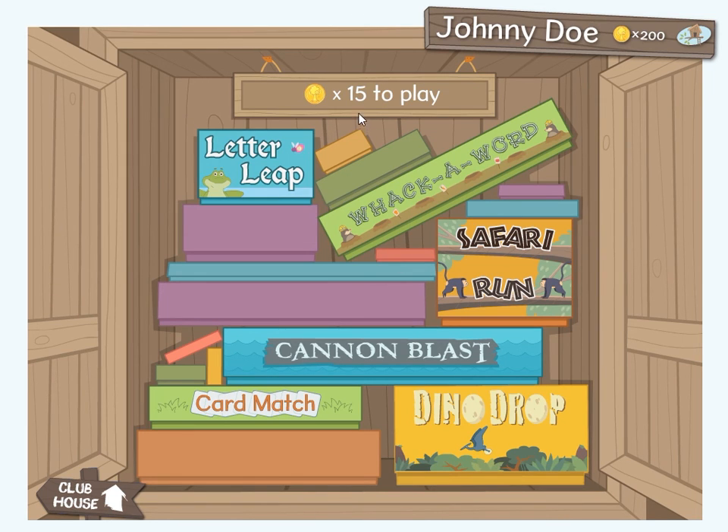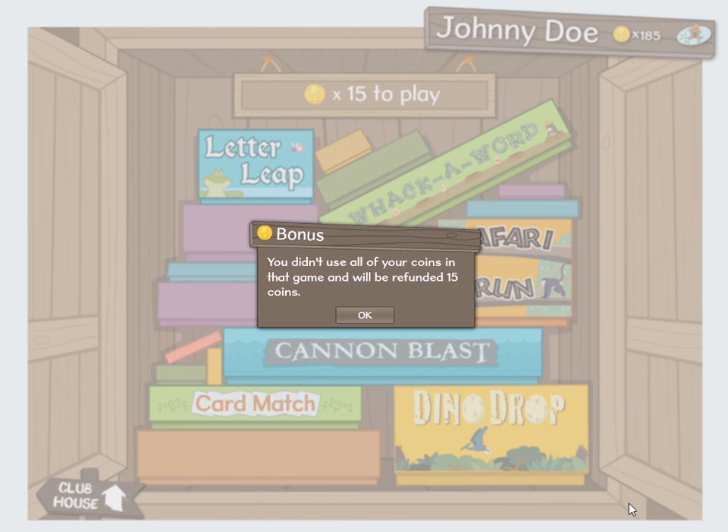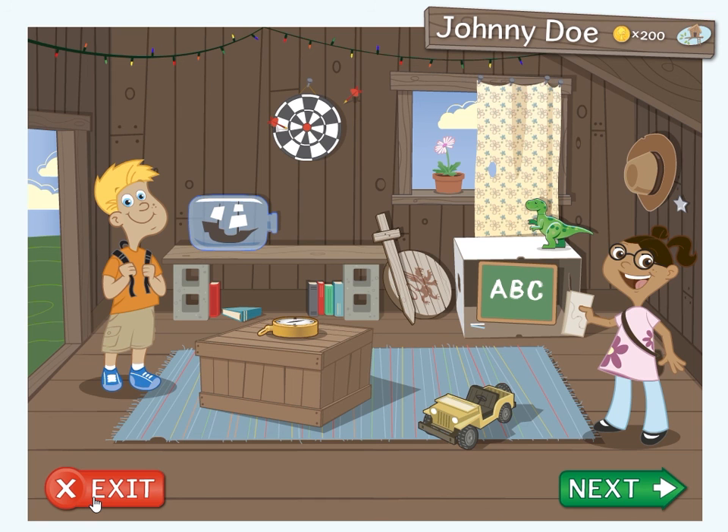To play a game, you will need at least fifteen coins in the treasure trove. If you don't have enough coins, you can't play the games. Fifteen coins will buy you fifteen minutes of game time. If you need to leave a game early, don't worry — you will get one coin back for each minute of game time left. These other items in the clubhouse, like the cowboy hat and the pirate ship, are collected as you complete each chapter. Good luck and have fun as you discover the joy of reading.